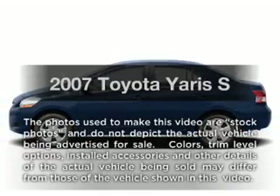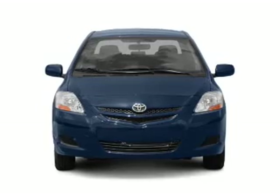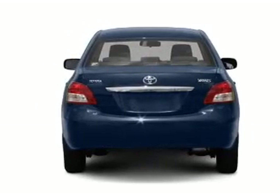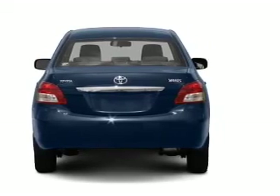Introducing the 2007 Toyota Yaris — everything you need under one roof with this great vehicle. With an efficient four-cylinder engine, the powertrain includes front-wheel drive that responds smoothly to its automatic transmission.